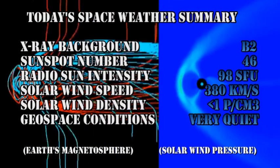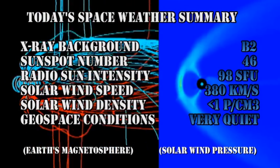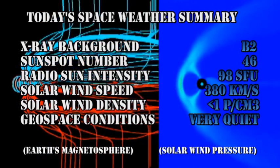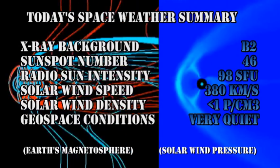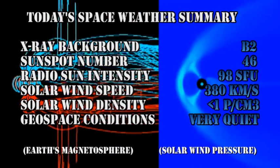So in summary: the X-ray background has risen to the B2 level. The sunspot numbers remain constant at about 46. The radio sun intensity is at 98 solar flux units. The solar wind speed has increased slightly to 380 km per second, but with a density of less than one proton per cubic centimeter. Geospace conditions are very quiet.